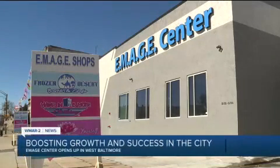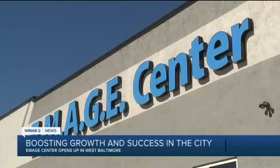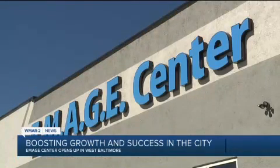Now more than ever, it's difficult for our young people to find a place to turn their ideas into a small business. Citywide Youth Development saw the need and created opportunity, and that's how the Image Center was born. We wanted to change the image of when people hear Baltimore City. In the heart of West Baltimore, a beacon of hope. IMAGE stands for Entrepreneurs Making and Growing Enterprises.